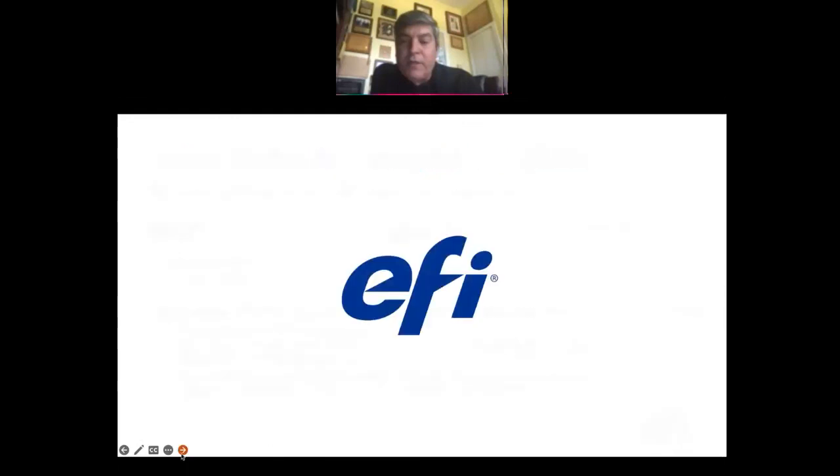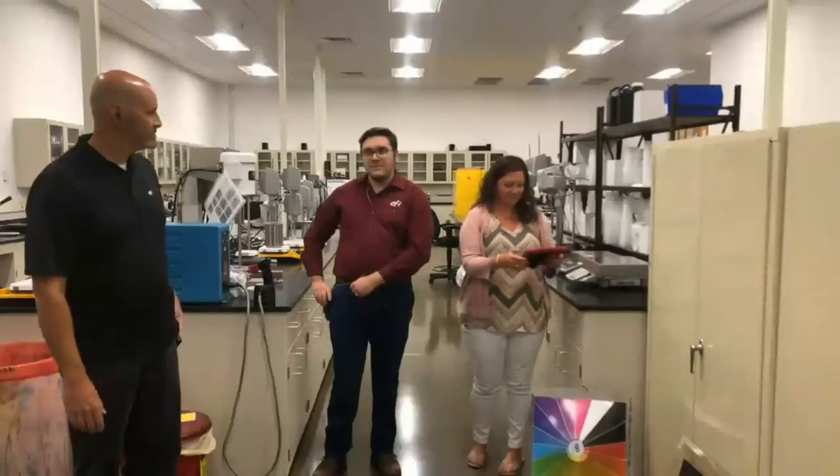From EFI, from Tiffany, from Mark, from Aaron, and myself — we want to thank you for attending this webinar today and we hope you have a very wonderful day. Thank you everyone.